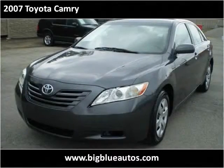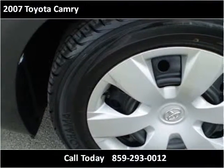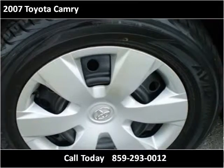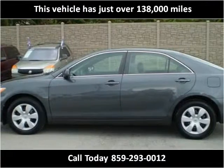This 2007 Toyota Camry is available from Big Blue Autos. This vehicle has just over 138,000 miles.